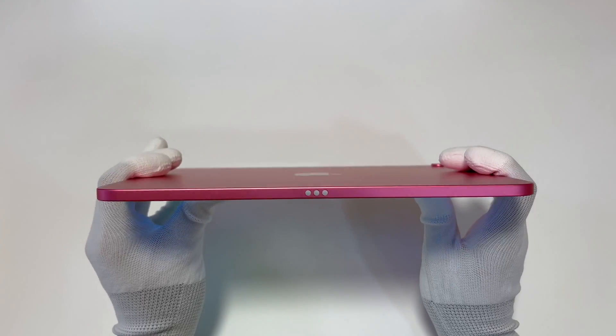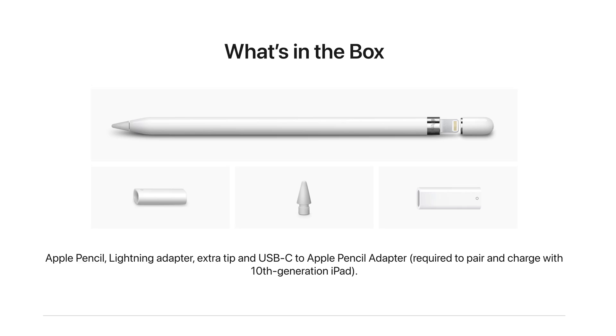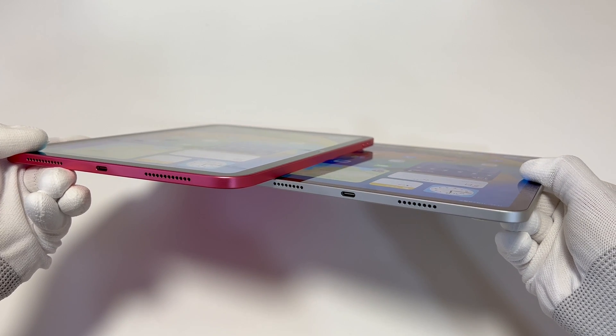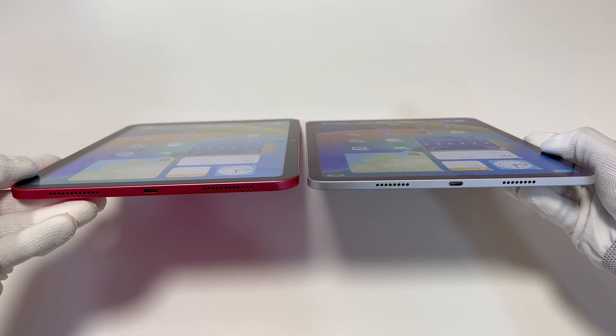It's a pity that it only supports the first-generation Apple Pencil. You even have to use a USB-C to Apple Pencil adapter to charge it — that's just ridiculous. It also doesn't adopt a fully laminated display, which is not as good as the Pro and Air.